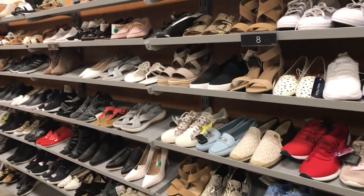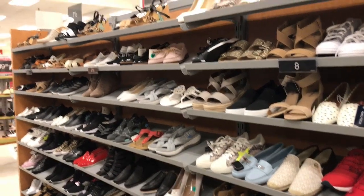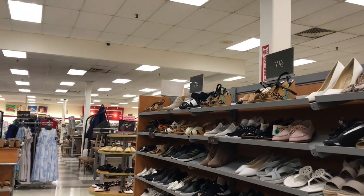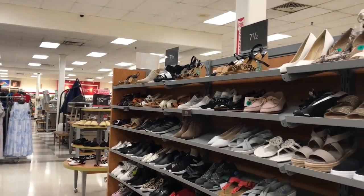I am in TJ Maxx — not Marshalls, TJ Maxx. And very few people around me, which is a good thing.